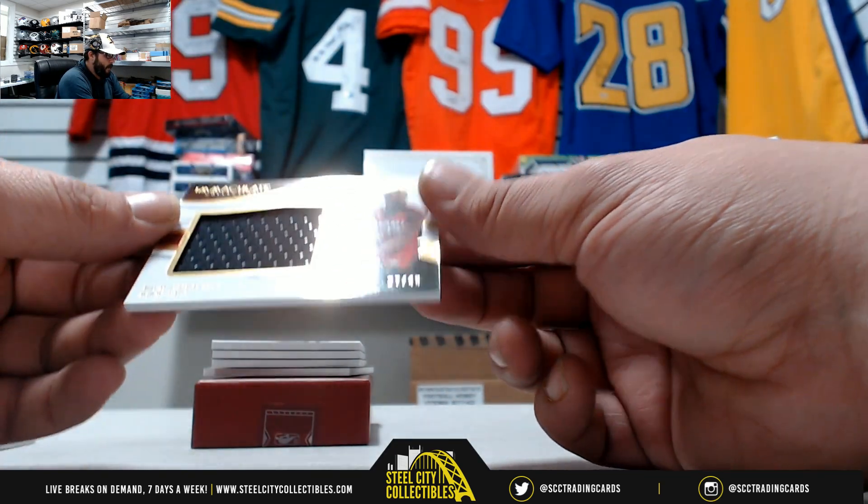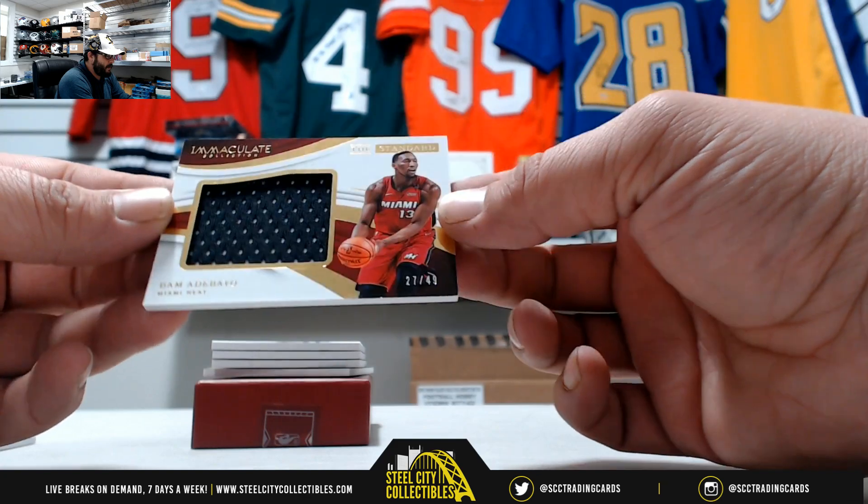Next we have Bam Adebayo, 27 of 49, the standard jersey.